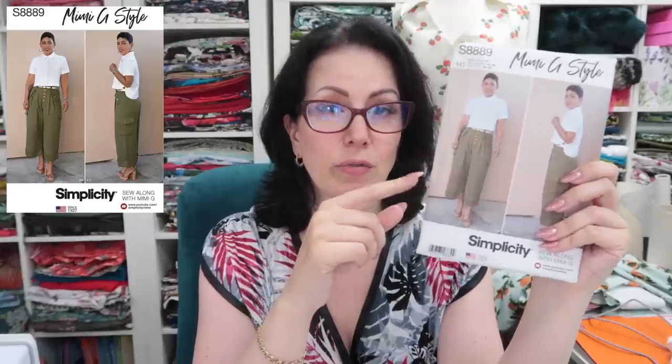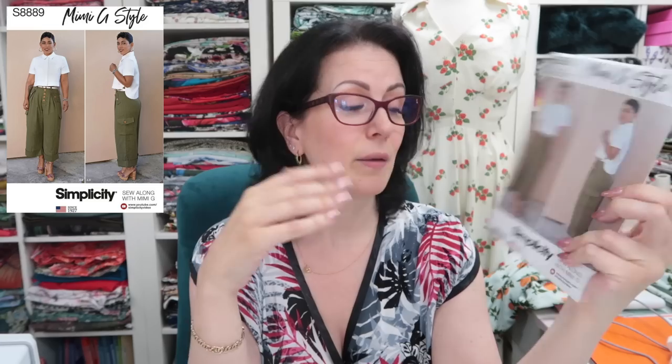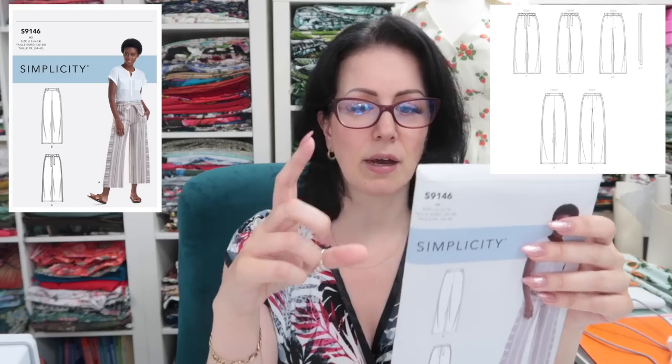Now we've got some Simplicity patterns — the 8889, a Mimi G. I really like the little shirt on this one as well. The trousers are amazing, I really want to try these — I think they would look really good on me and I think I would wear them. I probably will leave off the cargo pockets on the side because I prefer a more streamlined look, but I do like the slant pockets and the button-up fly. Keeping this.